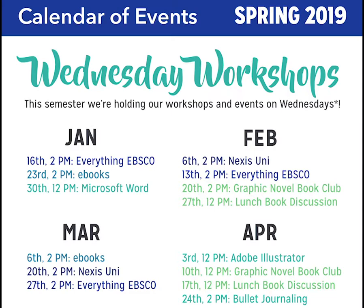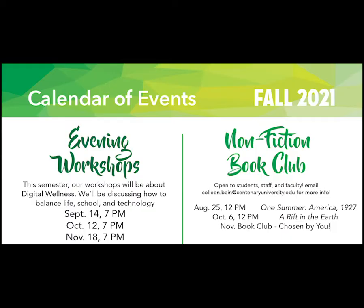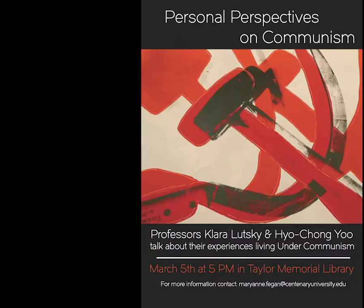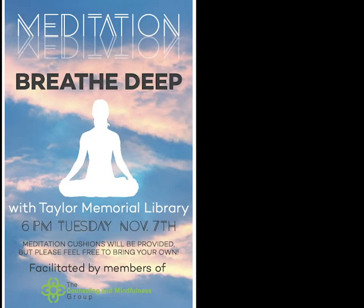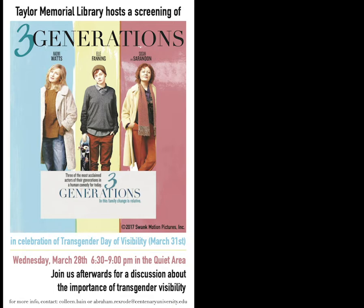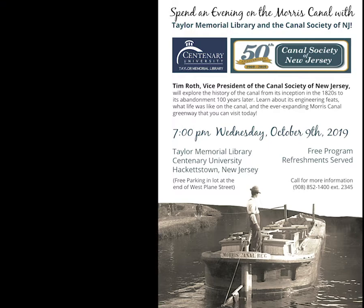We also offer instruction workshops throughout the semester for students to improve their skills in a number of different research areas, and events on a wide range of topics, including education, local history, current events and social topics, and books and literature. These events are open to all, and you are welcome to join us at any event.